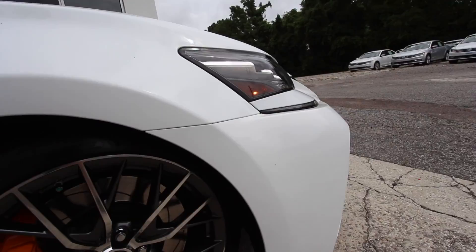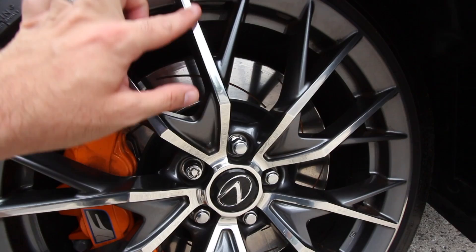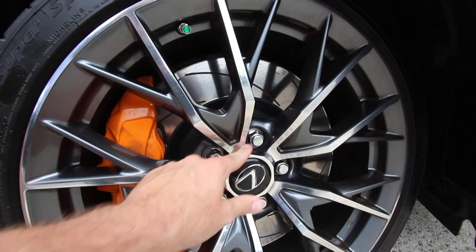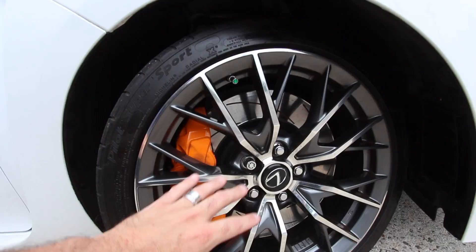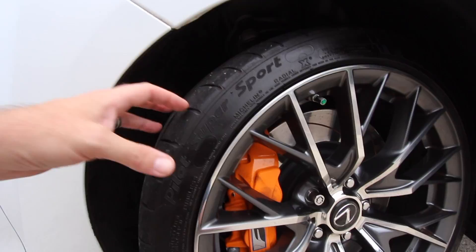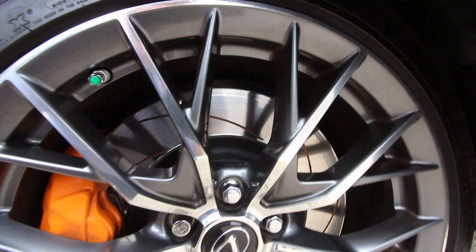If you like the front, you're going to love the wheels. These rims have a beautiful high-polished aluminum face, wheel locks, and massive yellow brakes with the F logo on them. They're 19-inch wheels fitted with Michelin Pilot Super Sport tires — a nice, sporty, sticky tire to grip the road around corners and on acceleration. The rotors are slotted, which helps them cool faster during high braking situations.